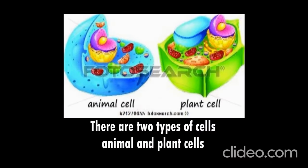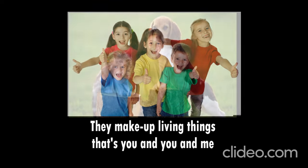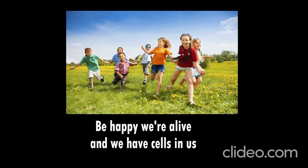There are two types of cells, animal and plant cells, that make up living things — that's you and you and me, including plants and trees and all our pets at home. Be happy while alive, and we have cells in us.